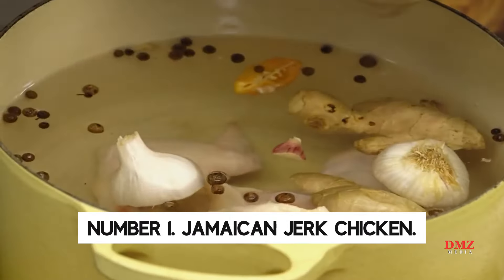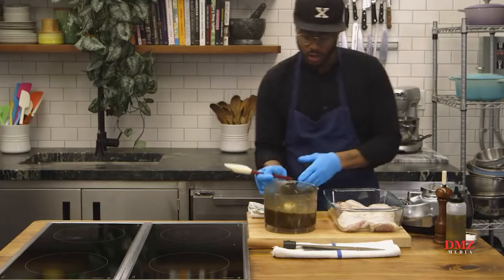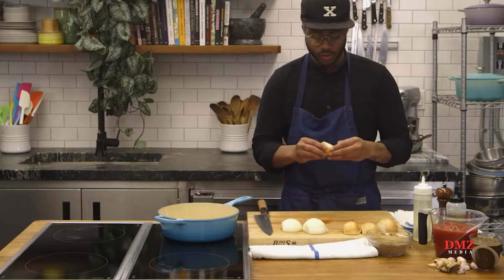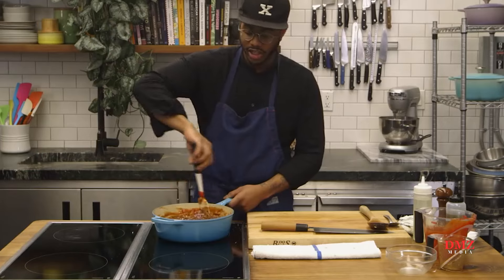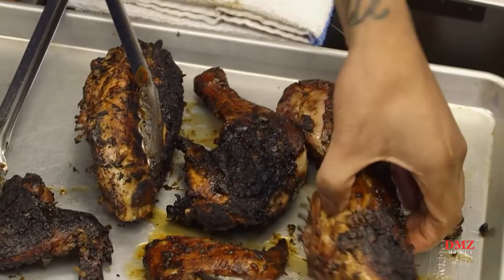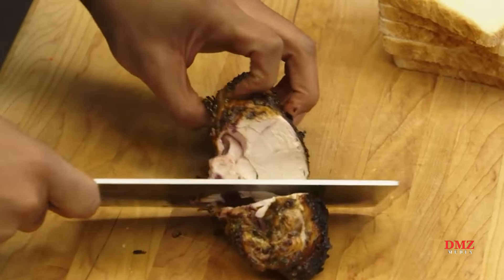Number 1: Jamaican Jerk Chicken. Jamaican jerk chicken, cooked over pimento wood with a particular blend of herbs and spices, is the national cuisine for a quick, flavorful meal, and it appropriately leads our Jamaican classics list. Jamaican street cuisine jerk chicken is easy to find, but marinating it is tough. This dish tastes great with cloves, thyme, garlic, cinnamon, ginger, pepper, and nutmeg.